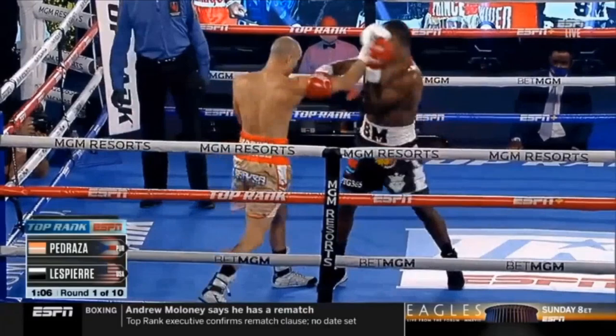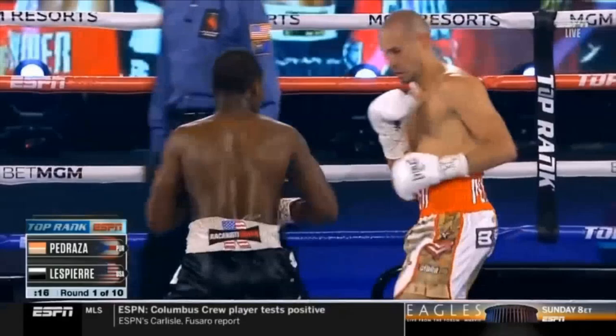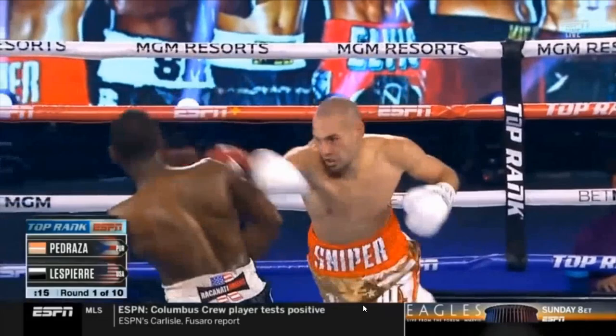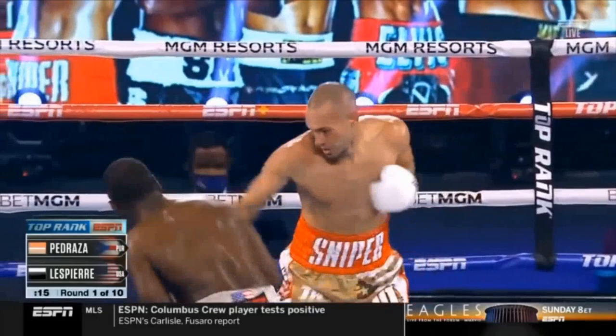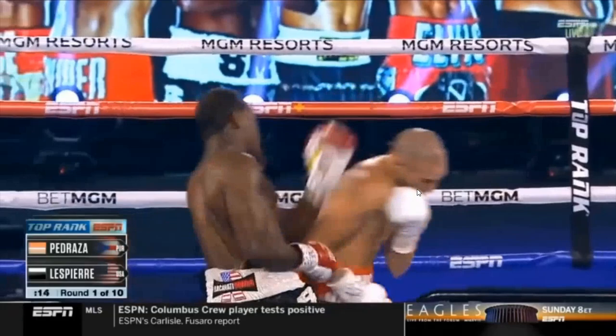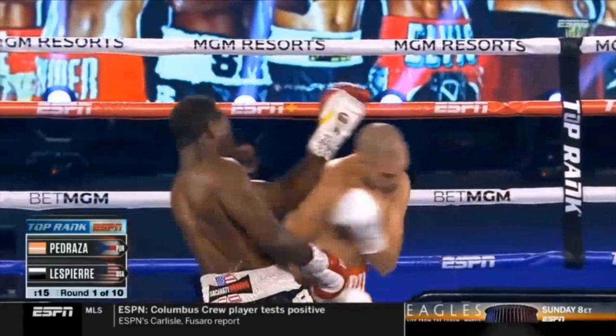This shows that Pedraza has basically complete control of LePierre and his ability to fight on and off the line — slipping around that lead hand and being able to change positions and make attacks from these positions. Because Pedraza can get to the front foot so easily, he can threaten LePierre with his back hand as well as his lead hand. Notice how Pedraza is able to use the complete back half of his line to avoid the pull counter from Mikko — an ability that Mikko has not really been able to show.